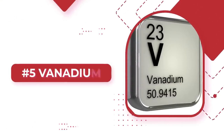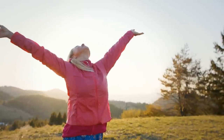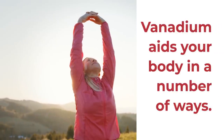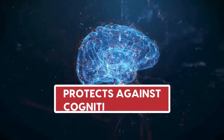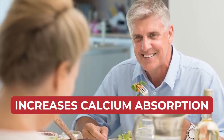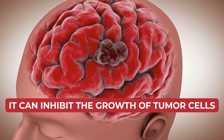Number 5: Vanadium. It may sound like something from a science fiction film, but vanadium is actually an all-natural, immensely powerful mineral, which can be acquired from eating a range of plants and animals. Vanadium aids your body in a number of ways: it increases bone mineral density, can lower the risk of developing osteoporosis, has been shown to protect against cognitive decline, increases calcium absorption, boosts immunity, aids the body in decreasing swelling and pain, and studies show it can inhibit the growth of tumor cells.